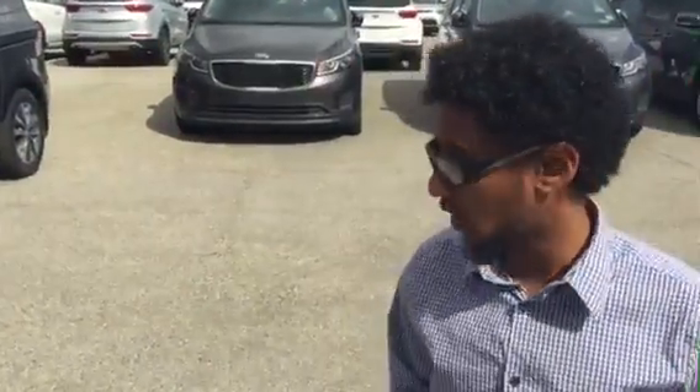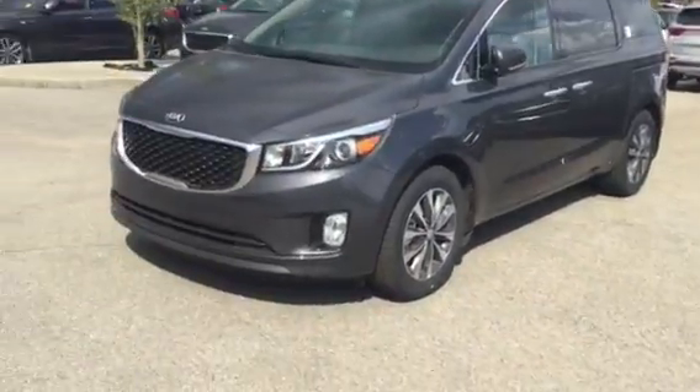Good evening Gopi, how are you doing? My name is Salton from Sherwood Kia and I'm here to show you our brand new 2016 Kia Sedona SX Plus.